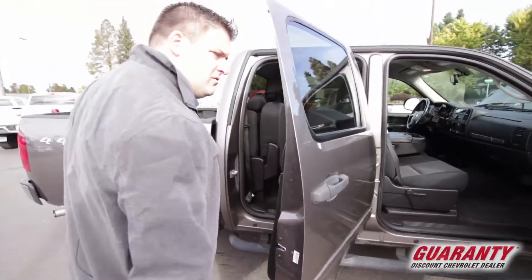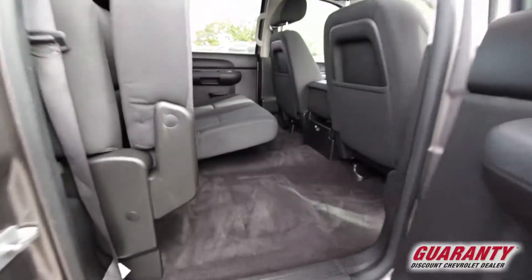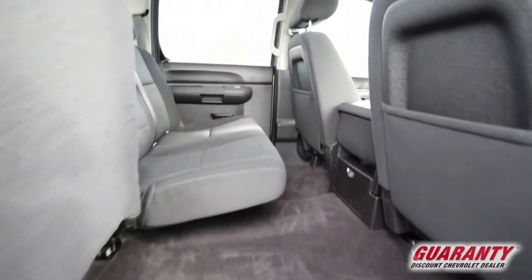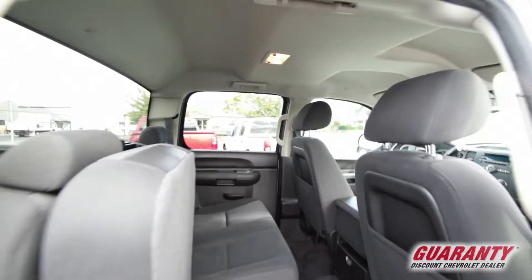It's always kind of hard to find a one-owner vehicle. Plenty of room in back, as it is a crew cab. Everyone will have a lot of room here.